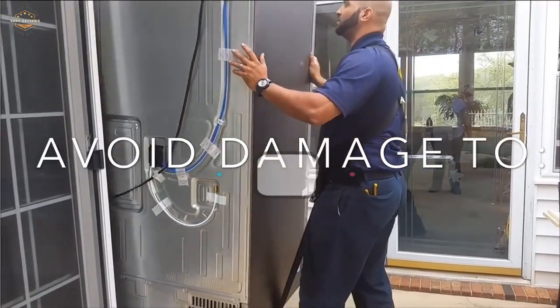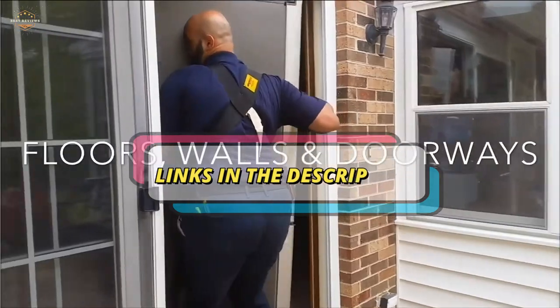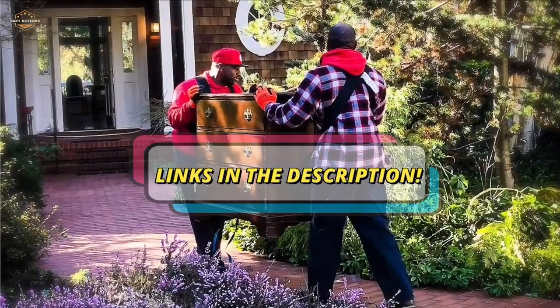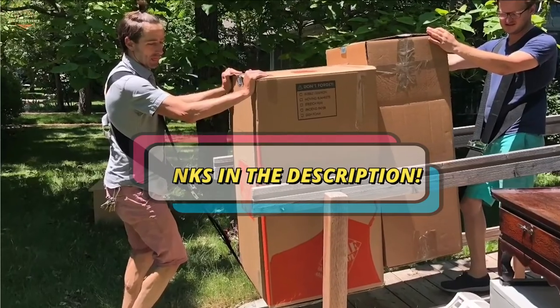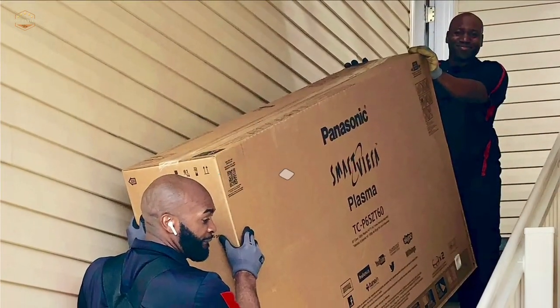Check the description for links to find out the price of the items included in this video. Hope you found this video helpful for finding the best moving straps. If you found it helpful, please give a like, comment your opinion and tell us which one is perfect for you, and subscribe to our channel to get the latest updates on different product reviews.